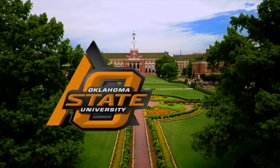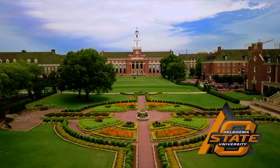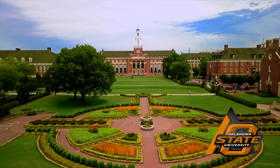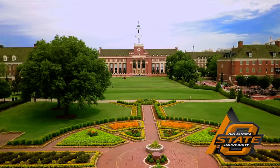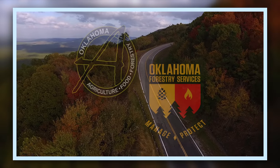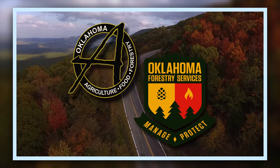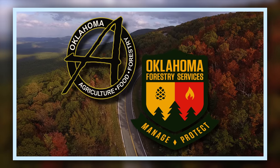Oklahoma Gardening is a production of the Oklahoma Cooperative Extension Service as part of the land grant mission of the Division of Agricultural Sciences and Natural Resources at Oklahoma State University, dedicated to improving the quality of life of the citizens of Oklahoma through research-based information. Underwriting assistance for our program is provided by the Oklahoma Department of Agriculture, Food, and Forestry, helping to keep Oklahoma green and growing.